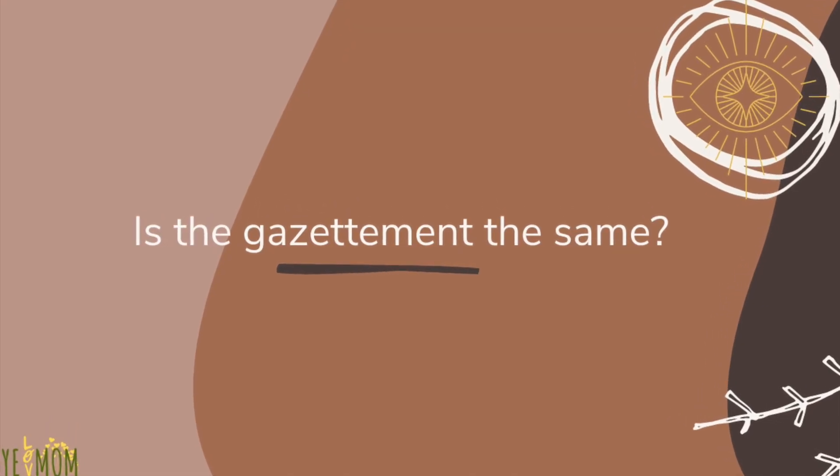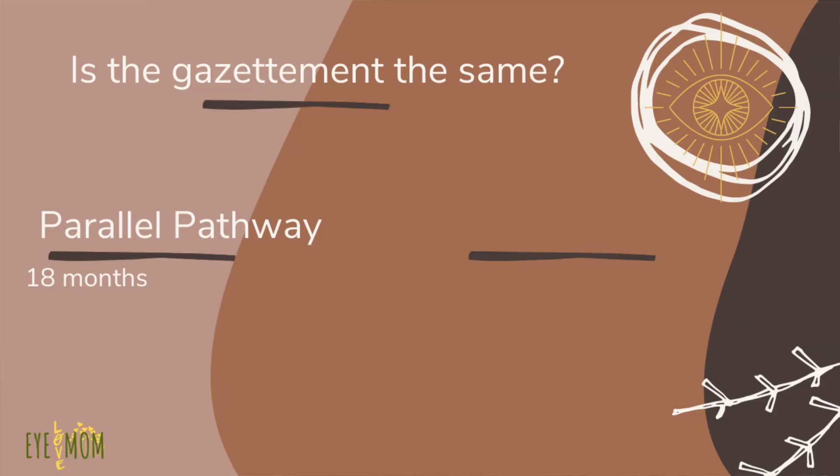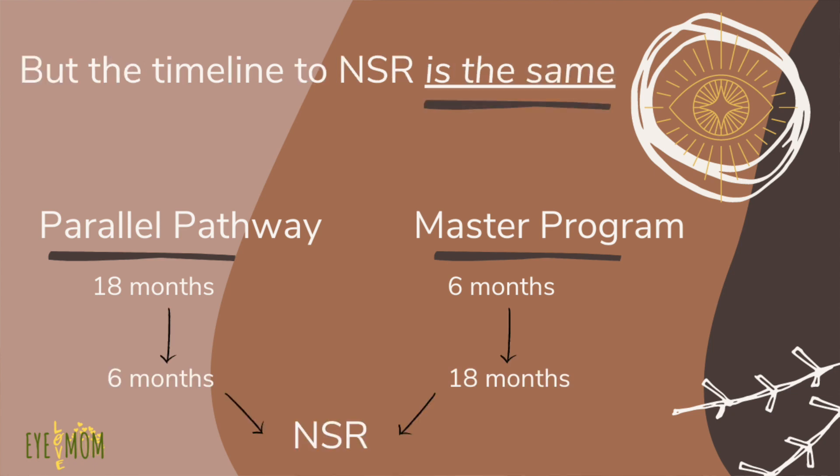Once you've done that, after the fourth year, you will join the Gazettement to become a Gazetted Ophthalmologist in Malaysia. The difference between your Gazettement and the master's Gazettement is that yours will last for a whole 18 months — which is 1.5 years — whereas the master's Gazettement is only about 6 months. But just like the master's program timeline, at the end you can already be a board-certified ophthalmologist practising in Malaysia. Congratulations!